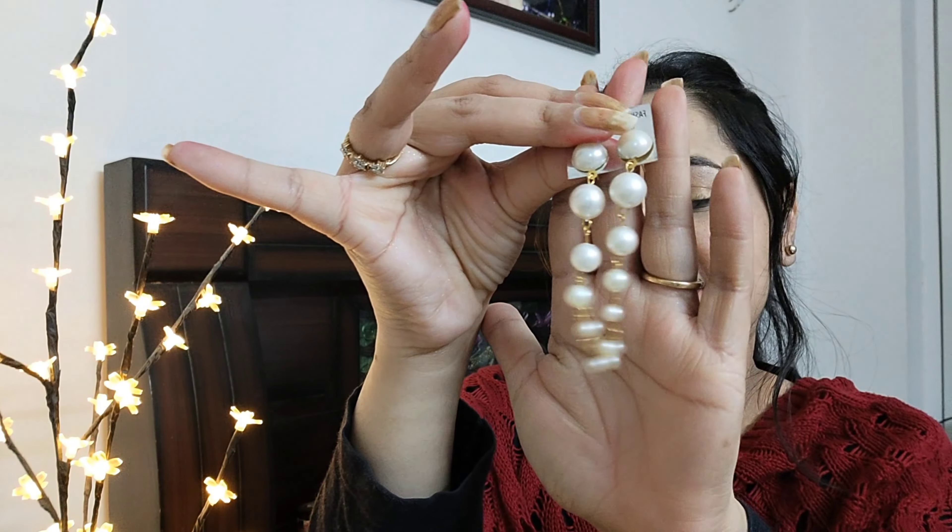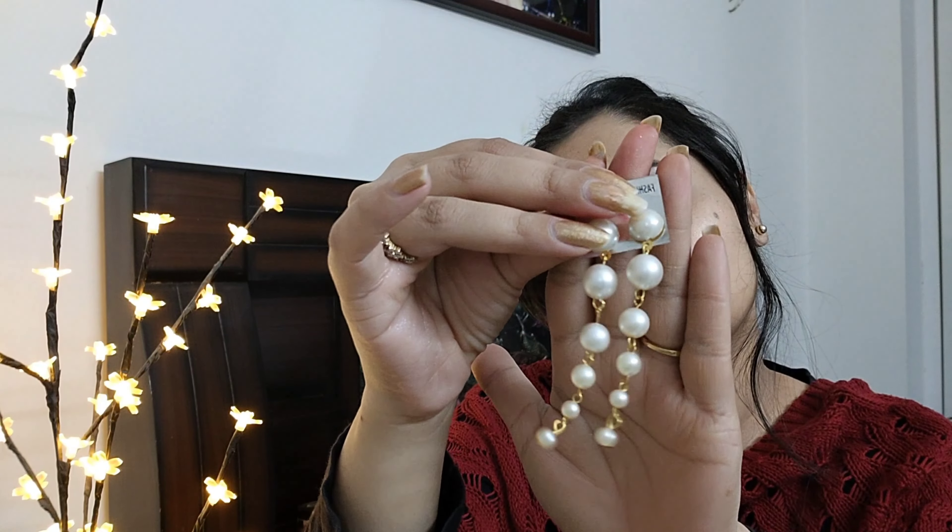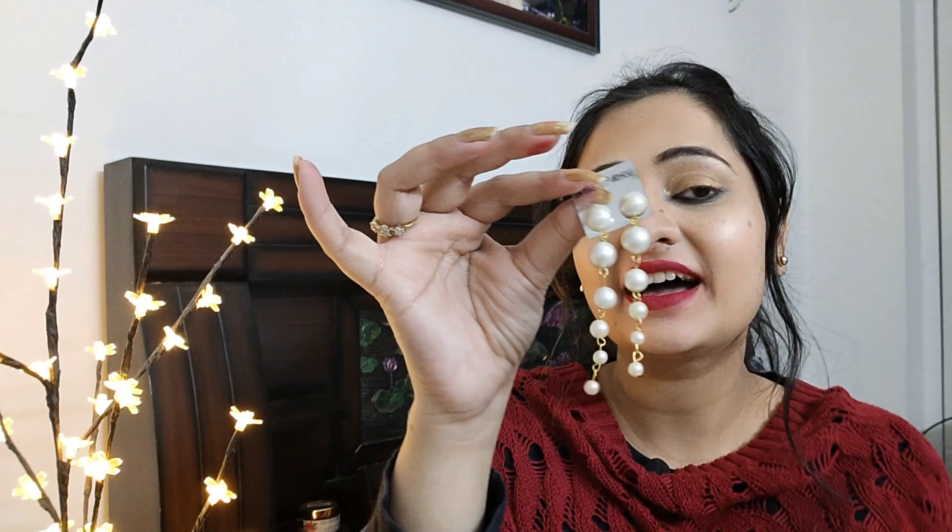Next, I picked these pearl earrings. You can pair them with all your dresses, even with formal clothes and coats. They are very classy and stylish. And I got them for just 60 rupees — can you believe it? There are two pairs, perfect to pair with long gowns, short dresses, and formal outfits. Very amazing and good to go.